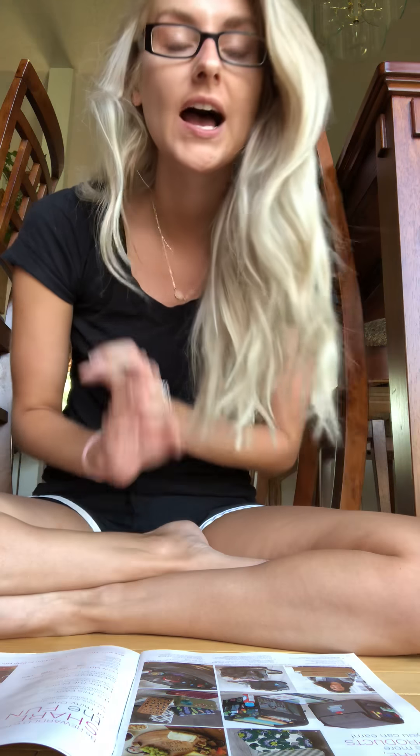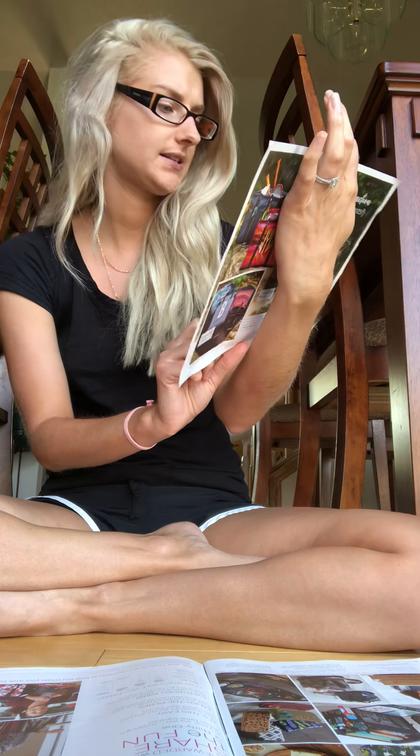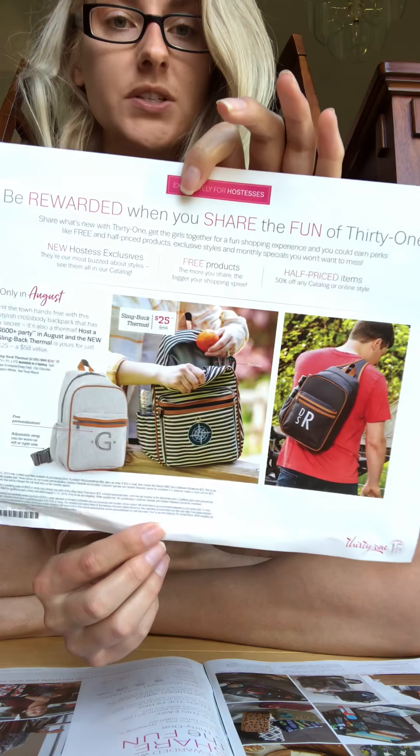At a $1,200 party, you get way more rewards — $250 in credit that you can use on anything in the catalog, three half price items, and three free hostess exclusives. You also qualify for the hostess special at a $600 party. The hostess special this month is this gorgeous thermal backpack — it retails at $58, you can get it for only $25, and personalization is free on it. For your half price items, personalization is half price; for hostess exclusives, whether you pay or get them free at a $1,200 party, personalization is free.